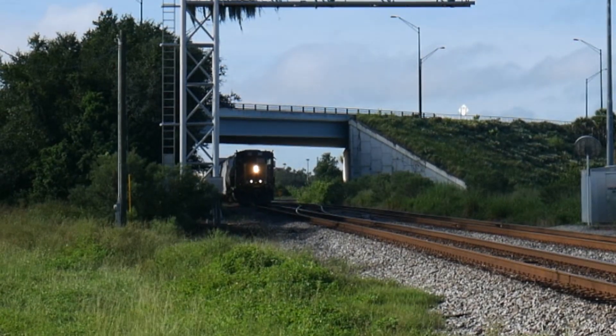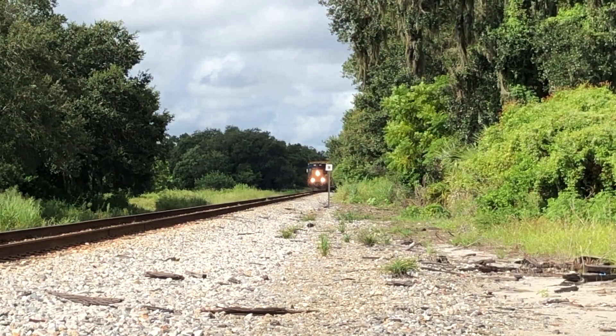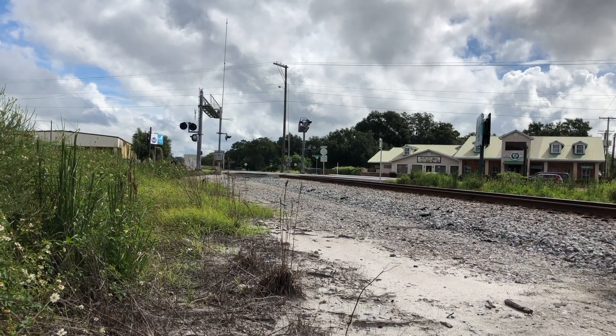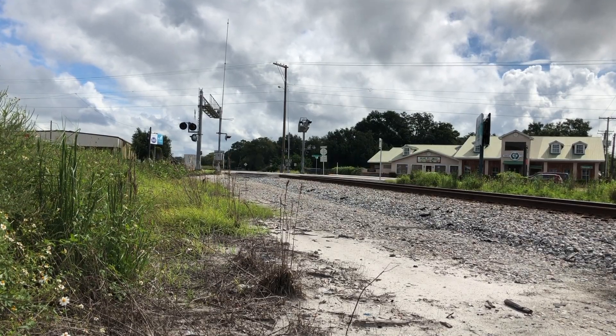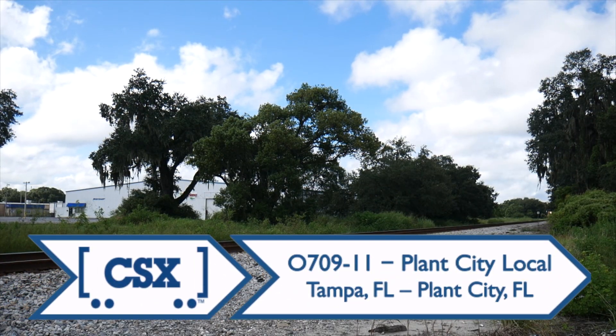0710 would be a while, so we drifted to Plant City, where CSX 0709-11 was asking for permission to cross the Plant City Diamond. We found him at the Alexander Street crossing, where he had just finished switching boxcars at General Shale, a building supplies distributor. After coupling to the rest of his train, 0709 was ready to depart northbound.